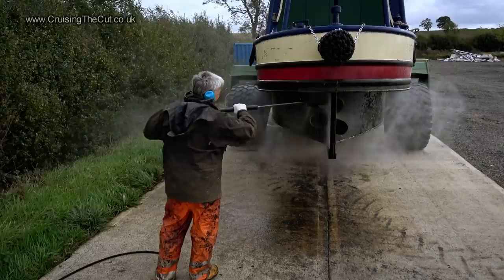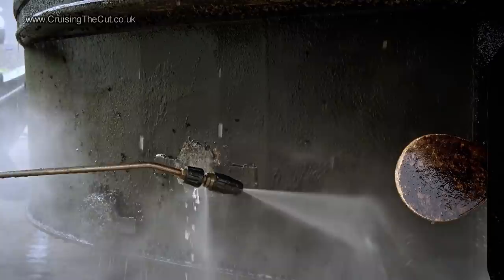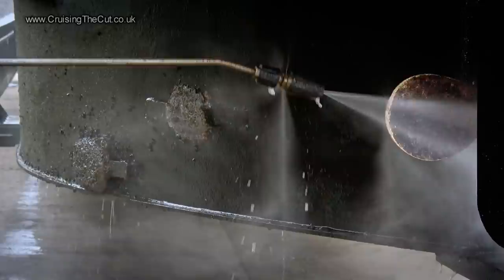Enter New Gary with his jet wash. Old Gary went off to another marina so they hired another Gary in his place. The idea is to blast all the crud and the poor mollusks off the hull so that it's ready for new blacking. It also means you can get a much better look at the condition of things.